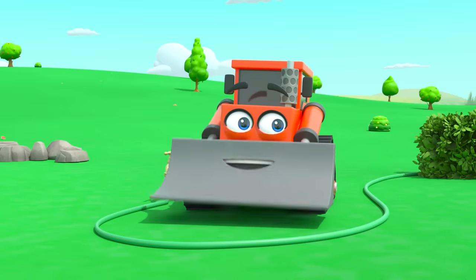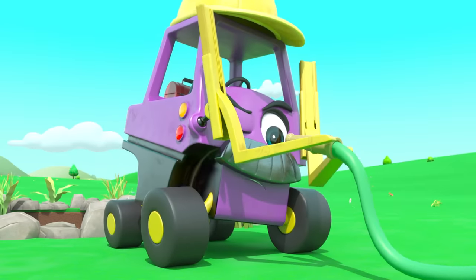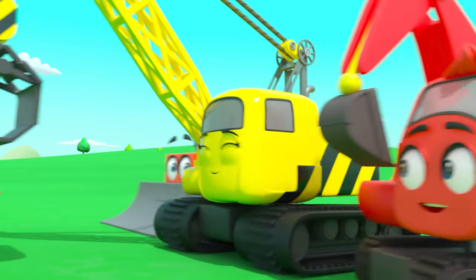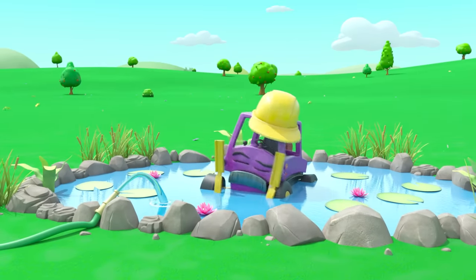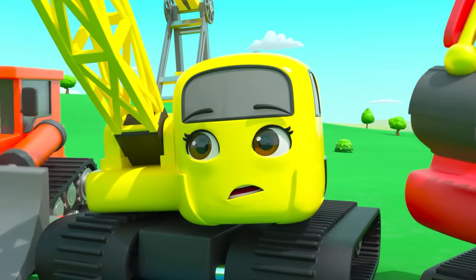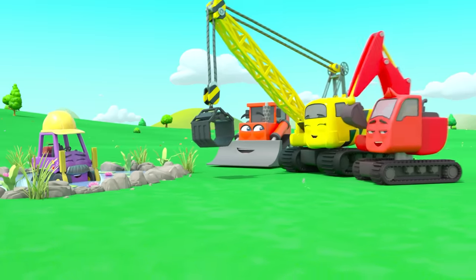Now the water can flow again. Mr. Rubble wonders where the water's got to — oops, he's ended up in the pond! But that's okay — he thinks it's funny too. Splash! Great work, guys.